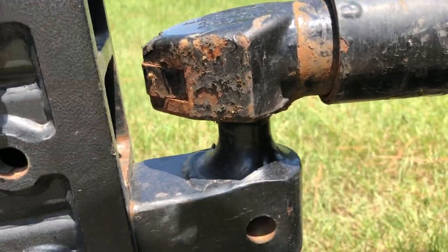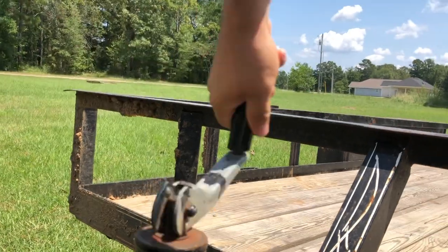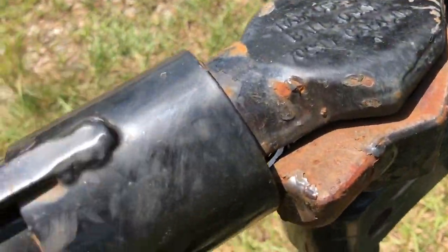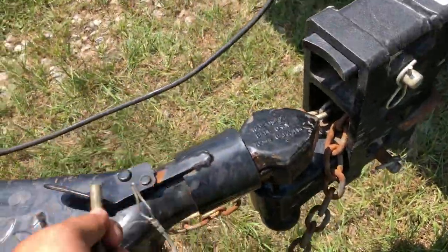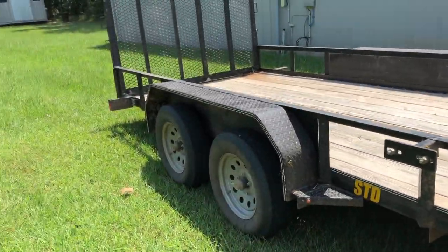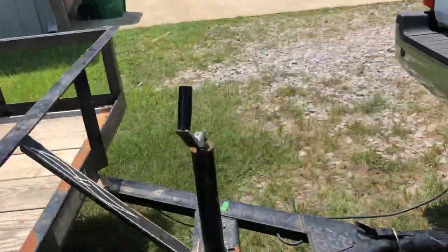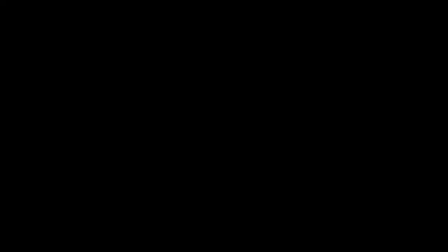Good push. I should probably put this on. Warners hooked up. Tires look good. Jack's up. Ready to roll.